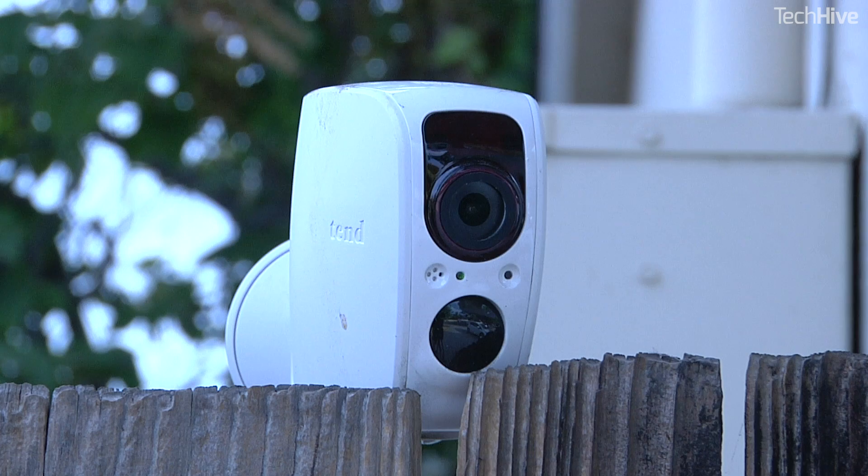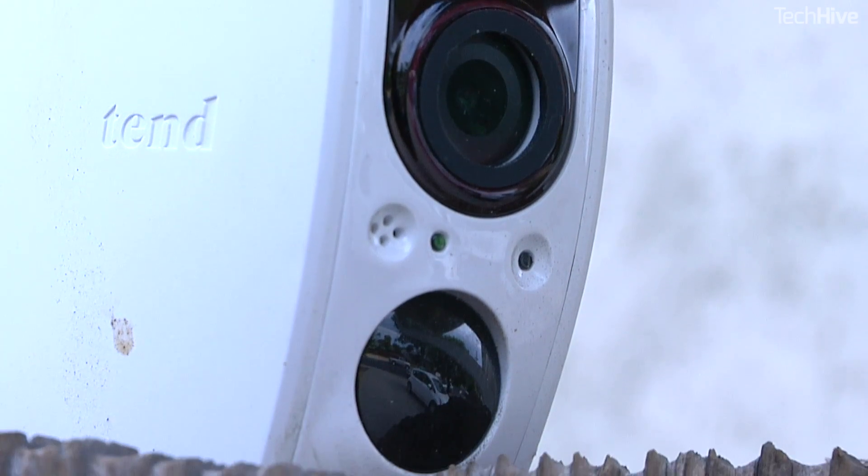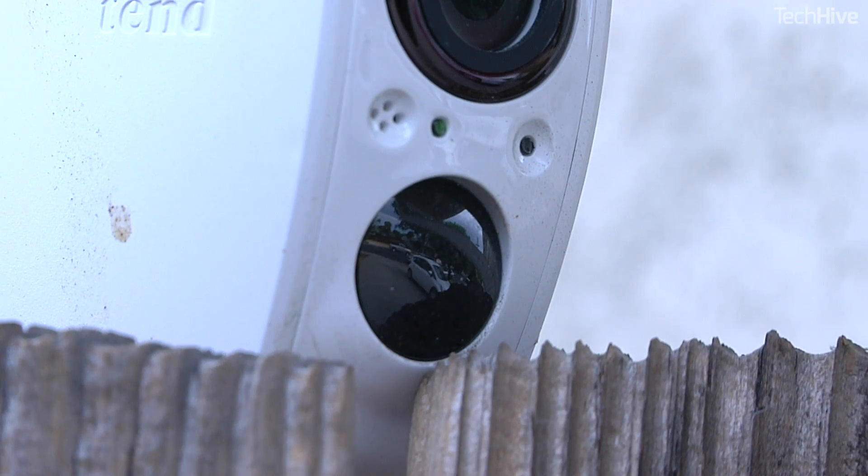First about that storage — a lot of competing cameras charge you a few dollars a month to keep video clips in their cloud services. This is a feature you'll want because you can't be watching these cameras 24 hours a day, and if something happens, you're going to want the footage stored. But those monthly dollars add up, especially if you've got several cameras, so free video storage is a great deal.